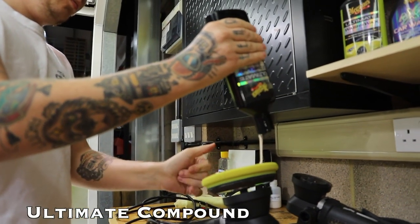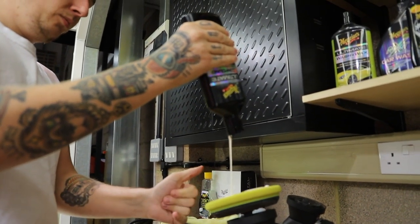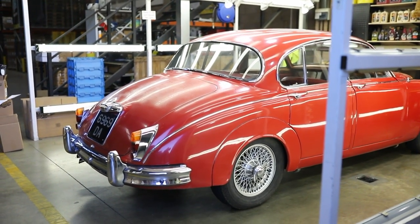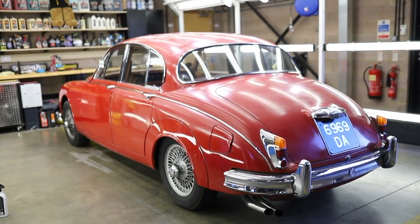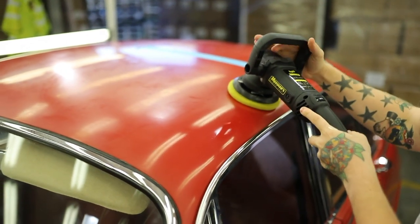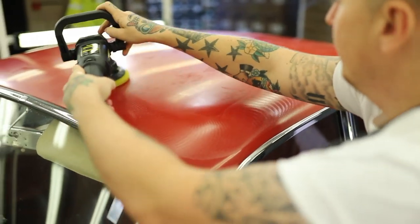Following on from that respray in 2005, it was noticeable ten years later that the rear paintwork had faded and turned a sort of opaque finish.